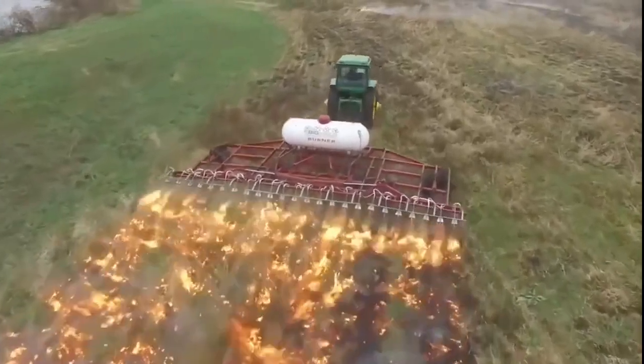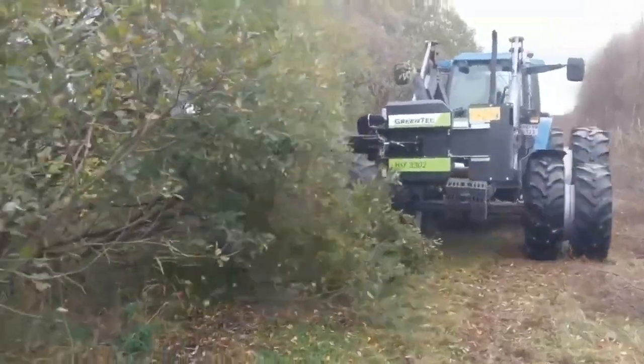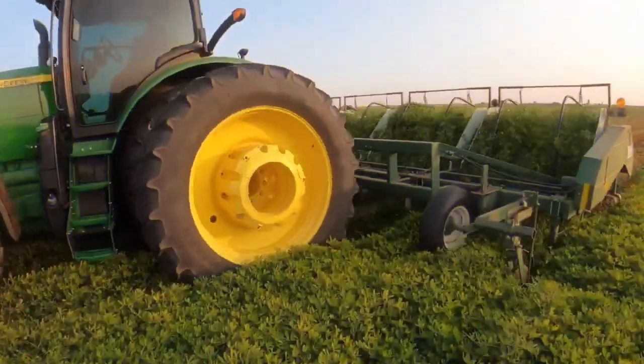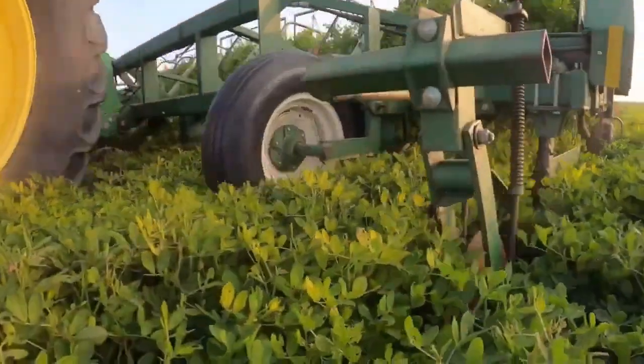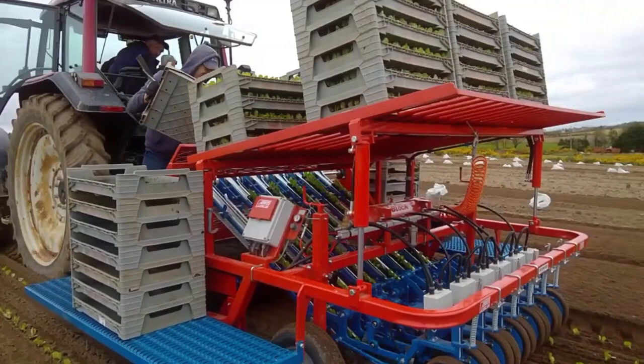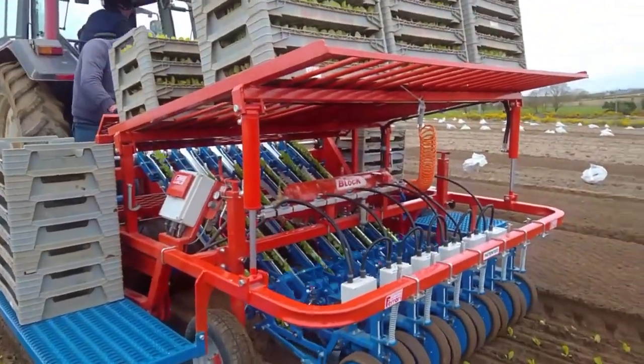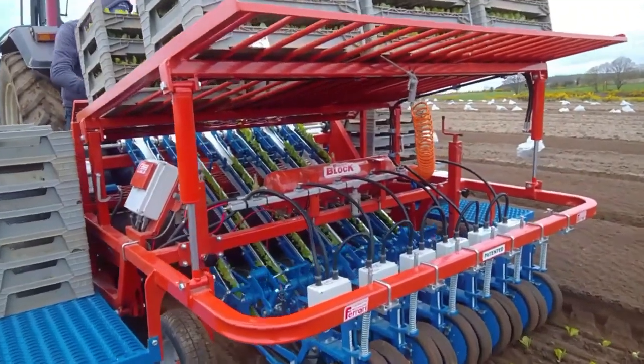Hello there! Welcome to the fascinating world of innovation. In this exciting video, we'll explore the top 10 ingenious machines revolutionizing both agriculture and industry. From cutting-edge agricultural tools to groundbreaking industrial equipment, these marvels are reshaping the way we work and interact with the world around us. So let's dive in.